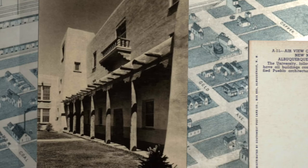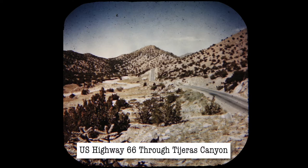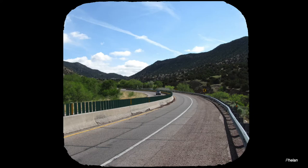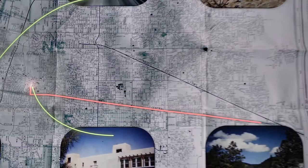We wandered around campus for a while longer, but our next target was east, past the university. U.S. Highway 66 through Tijeras Canyon. When the Viewmaster picture was taken, Central Avenue was Route 66, and following Central East leads into Tijeras Canyon. But we'd come into town on Route 66 from the north — so why were there two Route 66's in town? First, a little background.